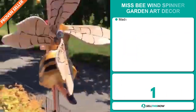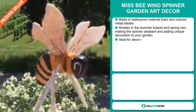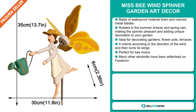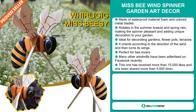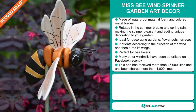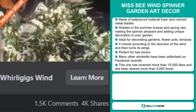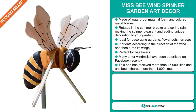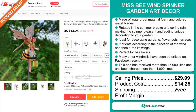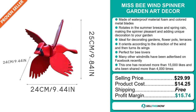Our next product is the Miss Bee Wind Spinner Garden Art Decor. Made of waterproof material foam and colored metal blades, it rotates in the summer breeze and spring rain, adding unique decoration to your garden. It's ideal for decorating gardens, flower pots, and terraces, orienting according to the direction of the wind. It's perfect for bee lovers. Many other windmills have been advertised on Facebook recently, and this one has received more than 15,000 likes and been shared more than 4,000 times. The selling price is just under $30, whereas the product cost is only $14.25. Shipping is completely free, so you're looking at a good profit margin of $15.74. Sell this now.